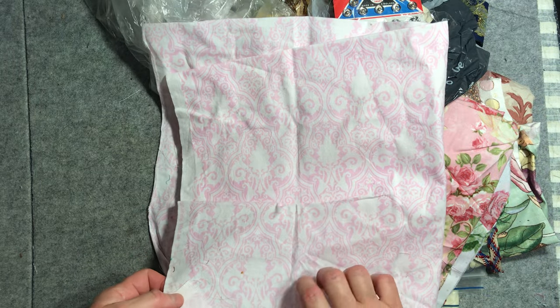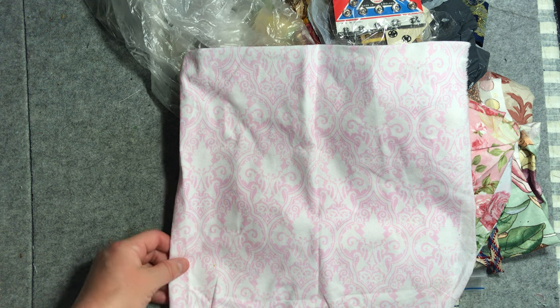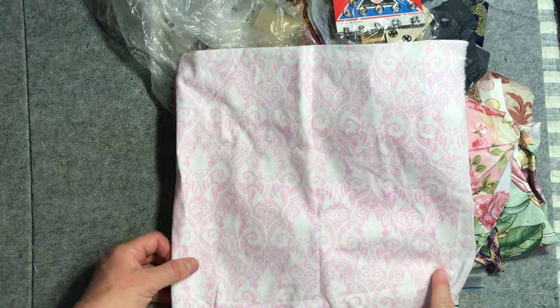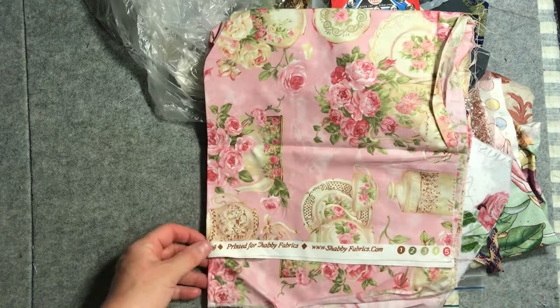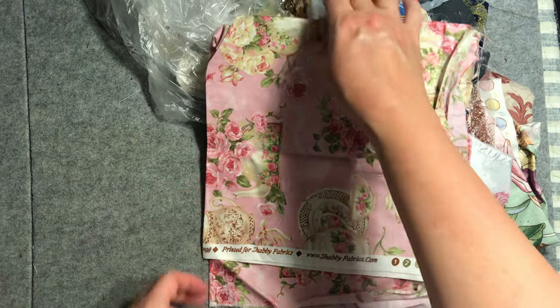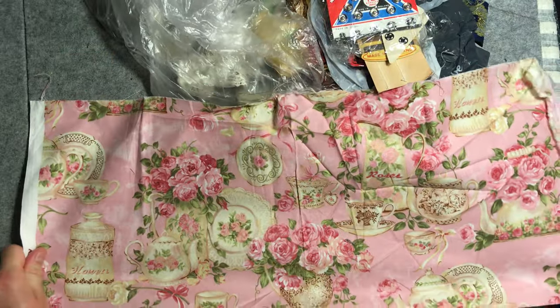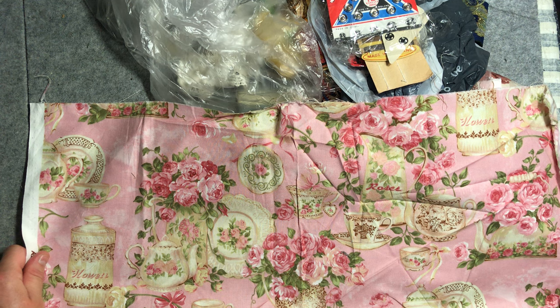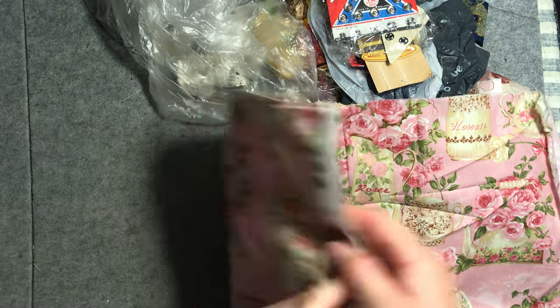A pale pink and white one — again almost reminds me of tiles. This one is printed for Shubby Fabrics, Rose Garden Tea — I thought that was very cute with teapots. It's very sweet indeed, and again being able to stitch into those flowers.